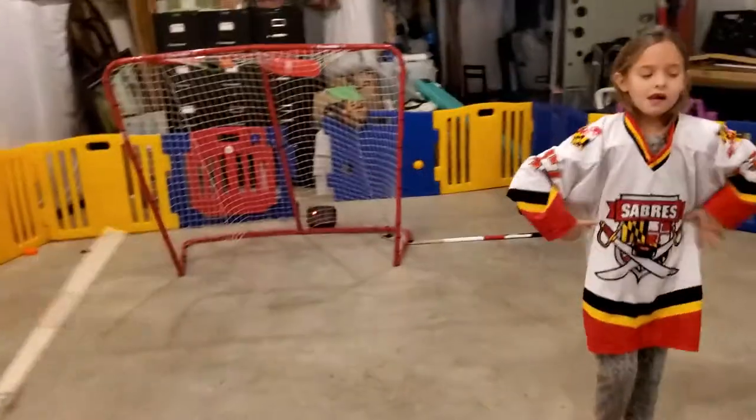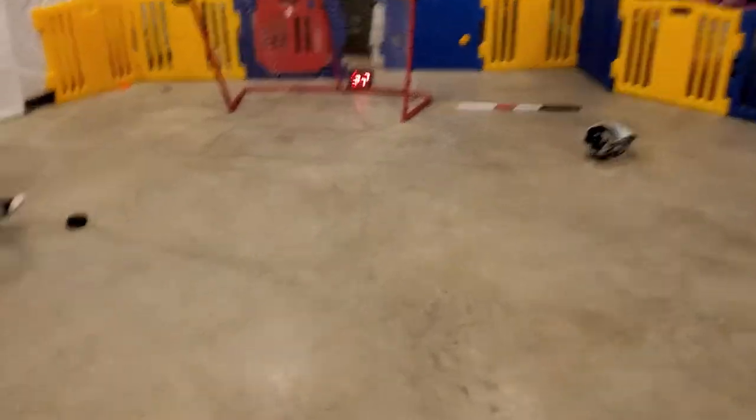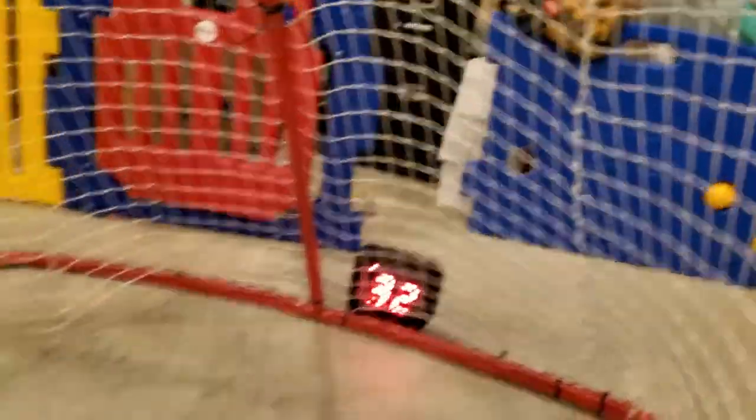If you look closely there's a red dot, so Brayden has a puck. He shot it and his shot was 37 miles per hour. Let's do it again — watch, he's gonna shoot and it turns on late. That shot's 32.